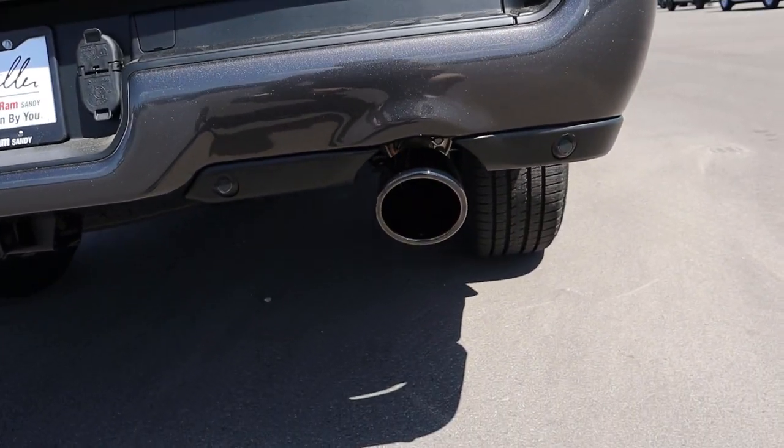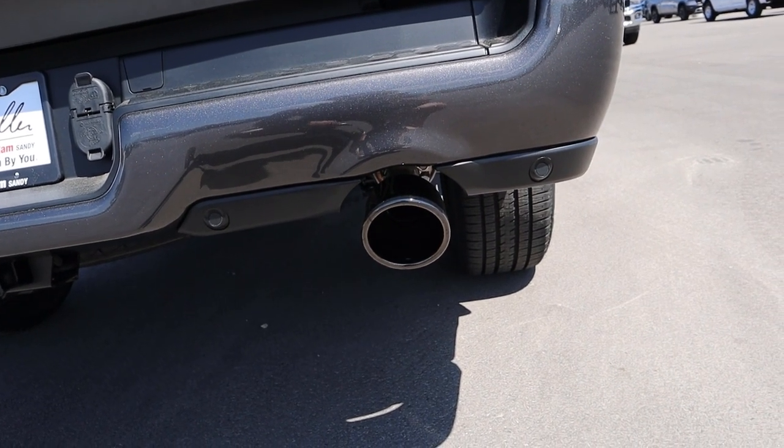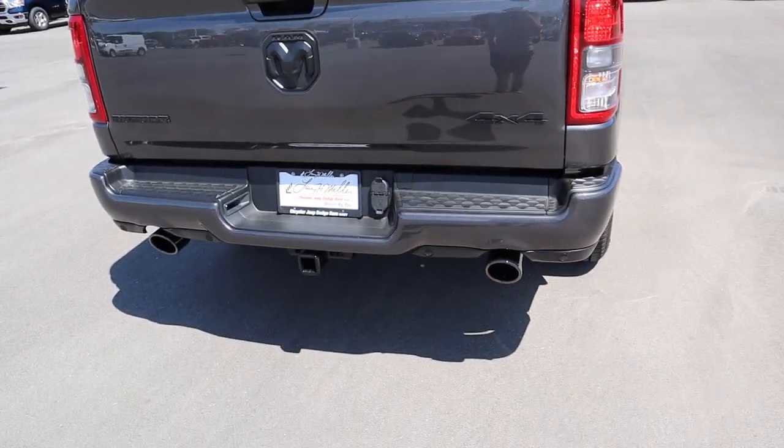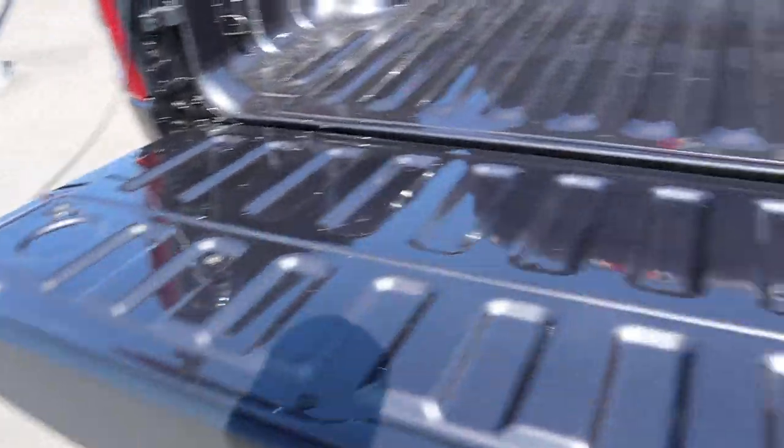Here's the key fob for the night edition — lock, unlock, and remote start. Press that twice and that'll remote start the truck. Hear that 5.7 liter come to life. Press it again and that'll shut the engine right off.